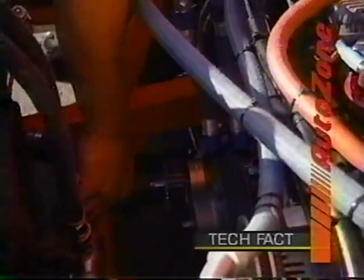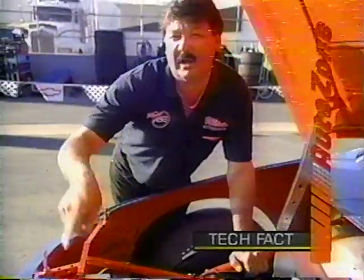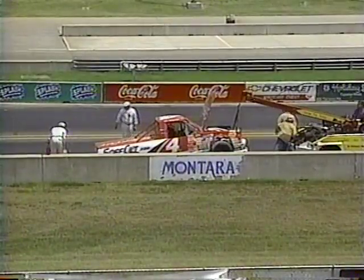The truck comes in, we plug it in right here to the quick coupler. It sends ice cold water all through the system, pushes the hot water back out, it goes back through the radiator and recirculates. We can be back on the track in just a couple minutes — just some more of the technology involved in the world of NASCAR racing.